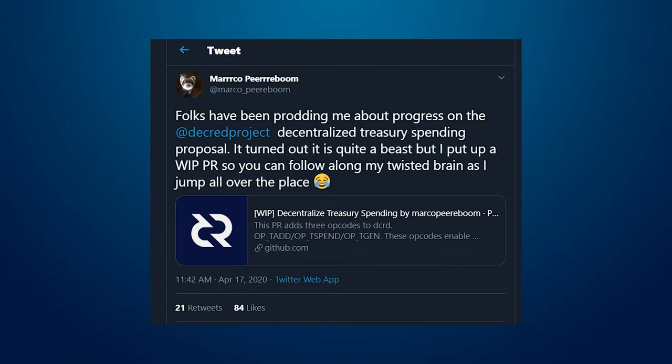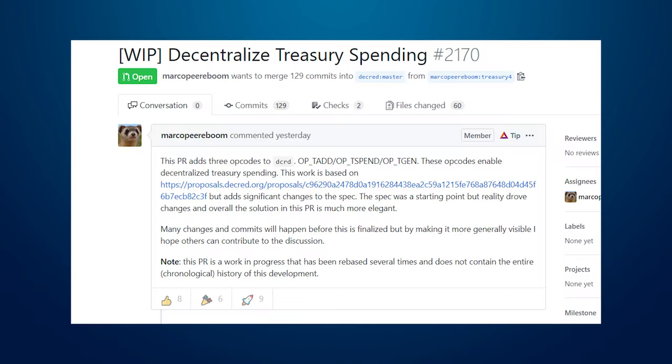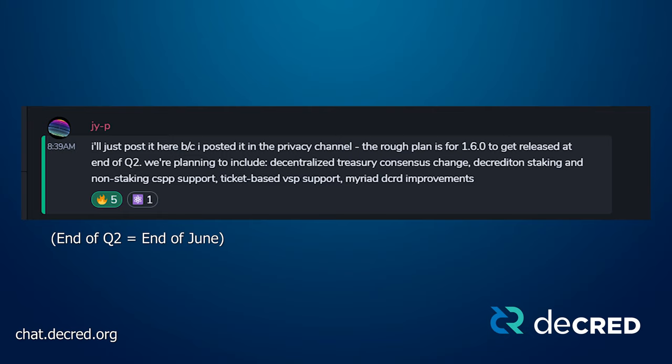Decred dev Marco Piraboom tweeted out a link to GitHub showcasing his progress on decentralizing the Decred treasury. Project Lead JYP said the rough plan is for version 1.6 to be released at the end of the second quarter, around the end of June. Plans include the decentralized treasury consensus change, Decrediton staking, non-staking CoinShuffle++ support, ticket-based VSP support, and a myriad of DCRD improvements.